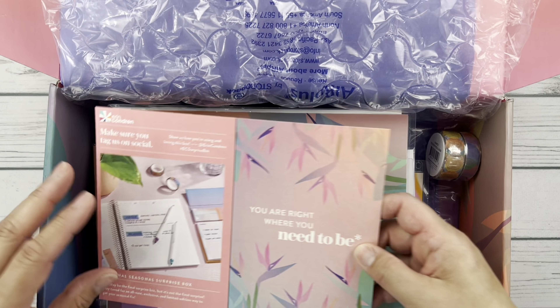It says make sure you tag us on social. And then over here it'll tell us all about the items that are in the box. And then here we have just a little note card of some back to school collection things that are going on. This is all about the lifestyle planner, the paper layouts, highly customizable, made in the US, some quotes from some of their staff.